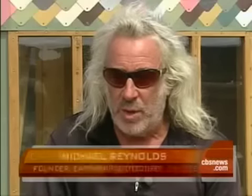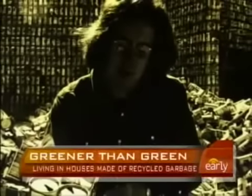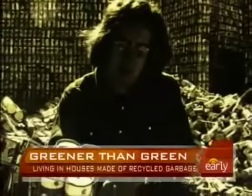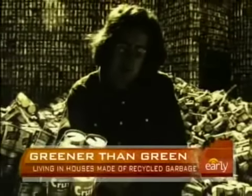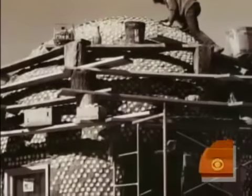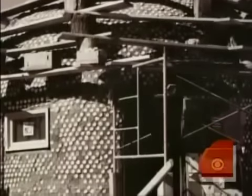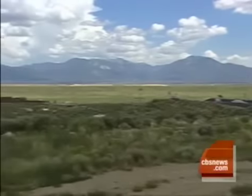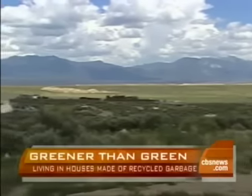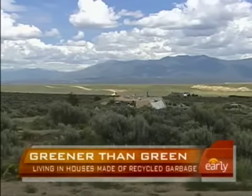It provides shelter, heating, cooling, power, water, and sewage. Straight from architecture school, Reynolds walked away from what he calls wasteful building. He started making bricks using tossed-out beer cans and built a beer can home in 1971. He's worked continuously to perfect the building concept that's developed into this community of 60 homes and growing — all fully sustainable, no power, water, or sewage lines.